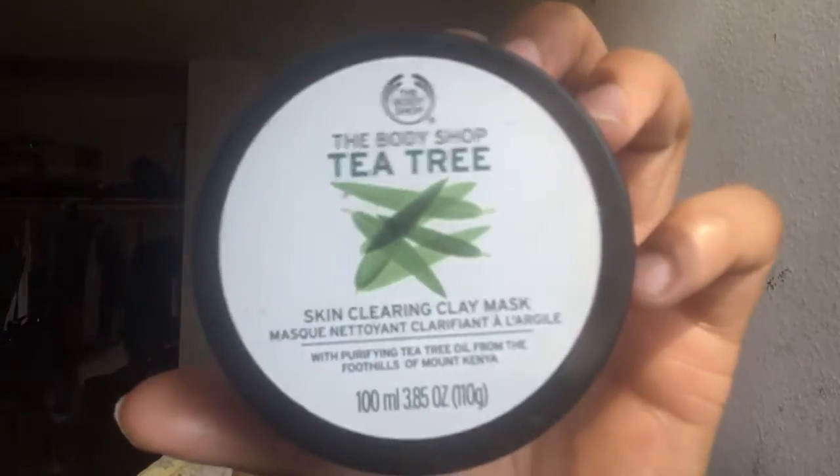Then I have this Body Shop Tea Tree Mask. I don't buy from the Body Shop often, but this was like $15 and it makes me a little sad because I used my babysitting money on it. I don't use it a lot because I don't have a lot of breakouts, but it's this ogre green color. It smells good but it's also very small. It says it's suitable for blemished skin. This brand is vegan and cruelty-free, and it has a lot of natural ingredients in it, which I like.